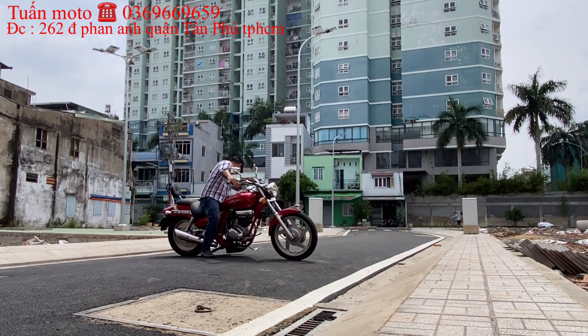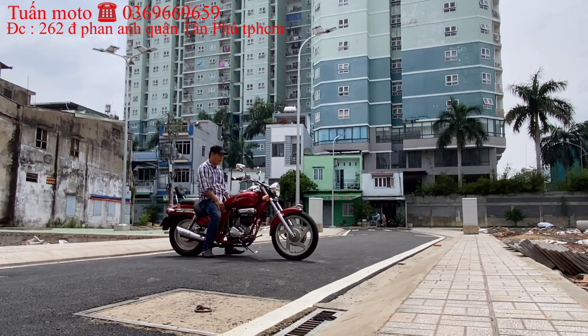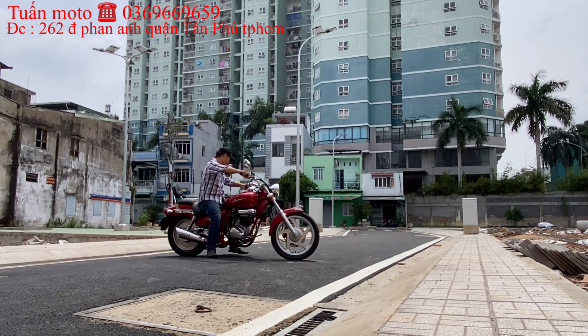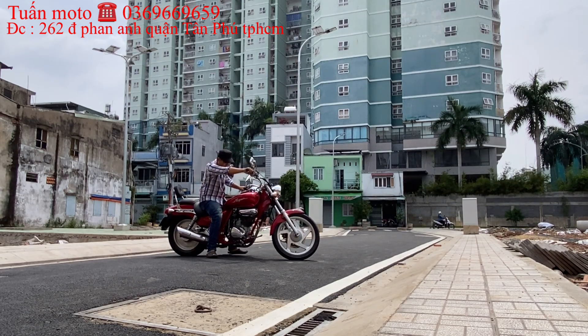Khi Bình Tuấn Mô Tô mua những con xe này về thì đã làm lại hết cho anh em rồi. Những chi tiết nào không vừa ý, Bình Tuấn Mô Tô đã làm sạch hết, anh em mua về chỉ việc sử dụng thôi. Con Dalim này quá đẹp, anh em cần thì liên lạc để chốt giá.